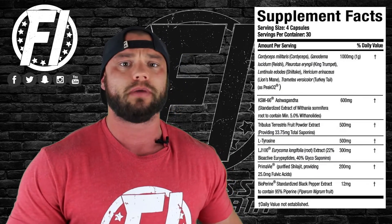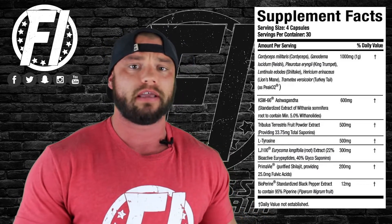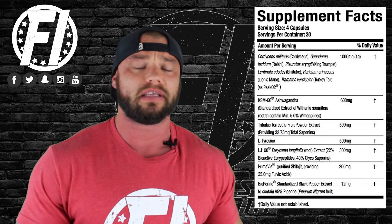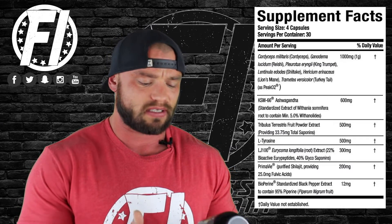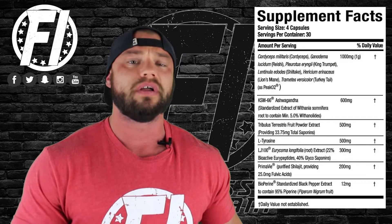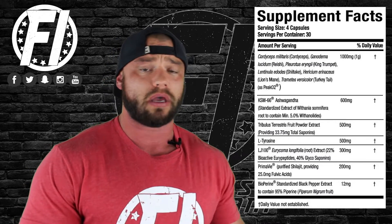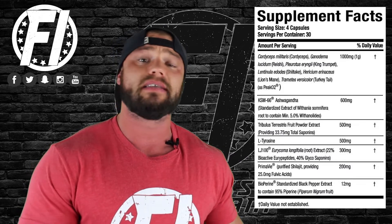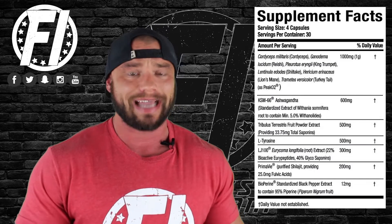L-Tyrosine is used next at 500 milligrams. This is basically an ingredient for your brain — it helps with mental clarity, can help alleviate stress, and helps you think clearly. It's more of a performance enhancer, and it works really well alongside PiCO2. We typically see it around one to two grams in a pre-workout, but again, this is not a pre-workout, so 500 milligrams is nice in this product.